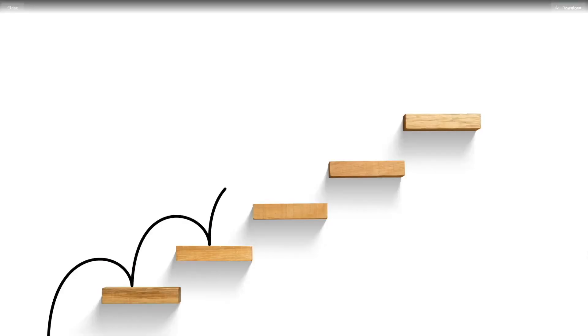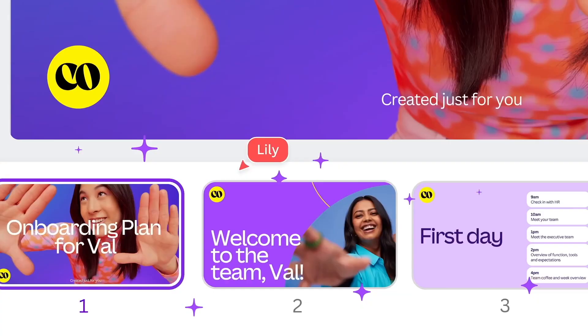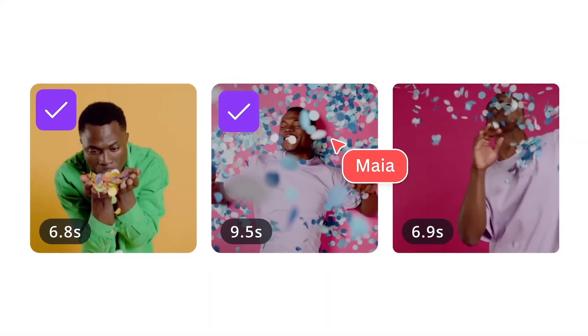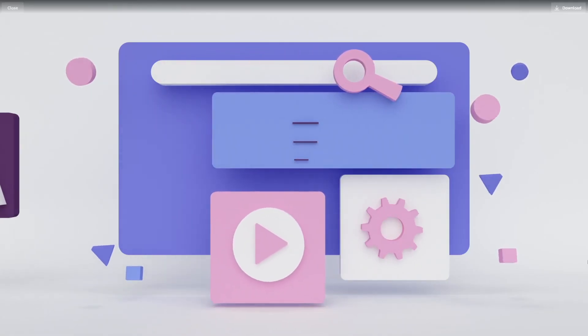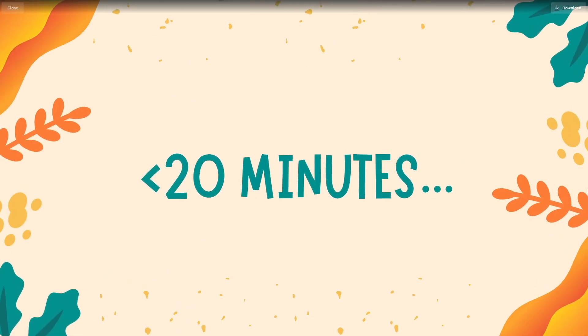In today's video I'll show you step by step how to create a line journal just like this one and then start selling on Amazon. We're going to design the book in Canva.com — I will show you the steps for it — and then we will see how you can upload it on Amazon and start selling. The beautiful thing is that it's going to take you less than 20 minutes to create.